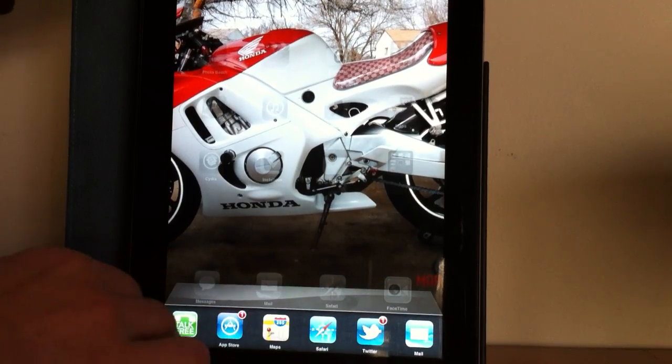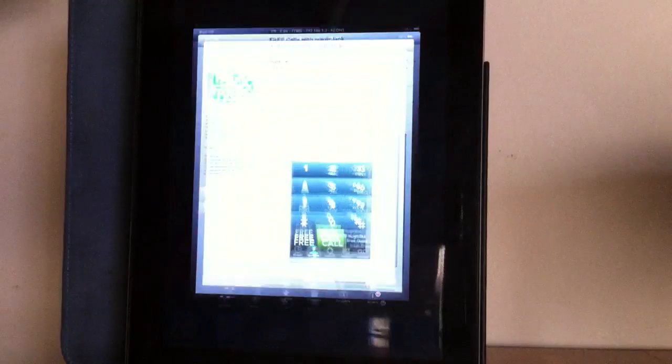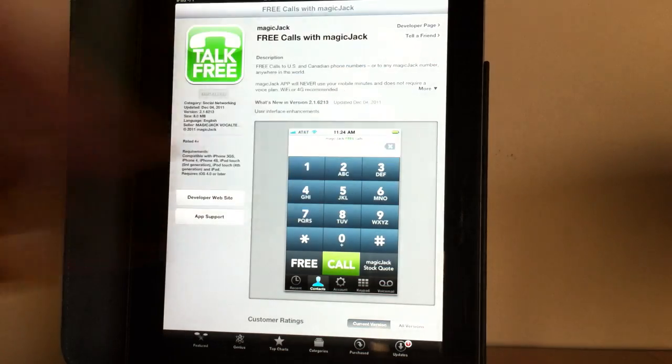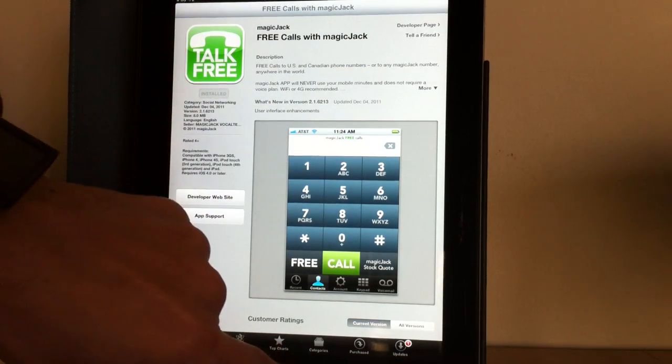What you want to do is go to the App Store. When you get to the App Store, you want to type in MagicJack — it's a completely free app. Once you type in MagicJack it will come up: Free Calls with MagicJack. Go ahead and install that. It's free.